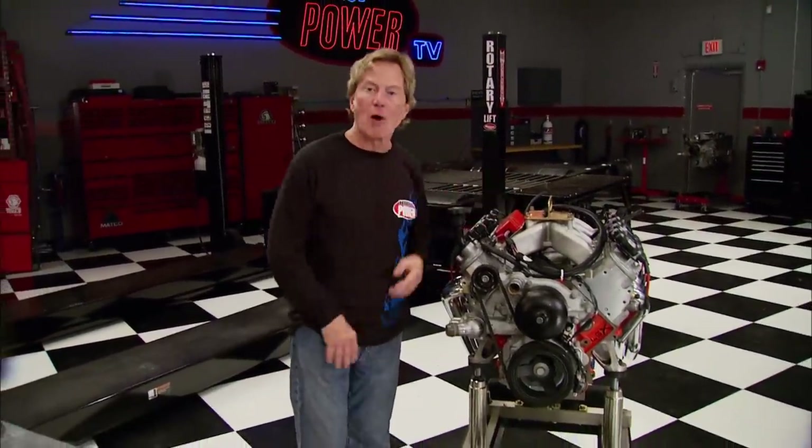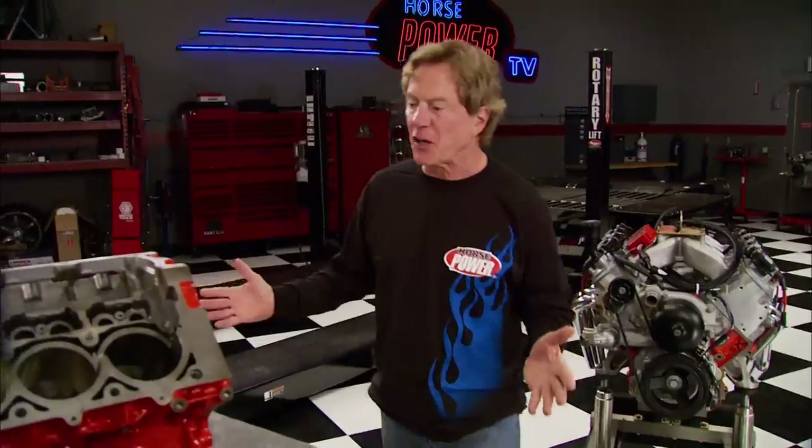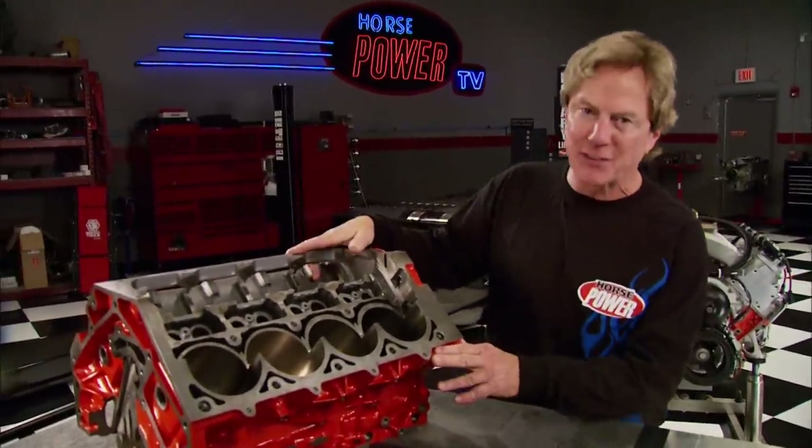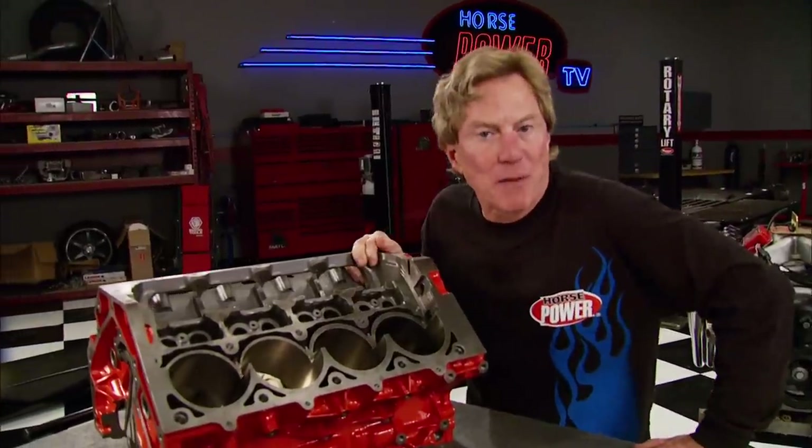The 427 Big Block was a killer motor back in its day, but these days you can get the same displacement, a lot more power in a smaller package. And here's where you start. It's the new LSX Bowtie Iron Block, one of the best things that GM Performance Parts has come up with in years.